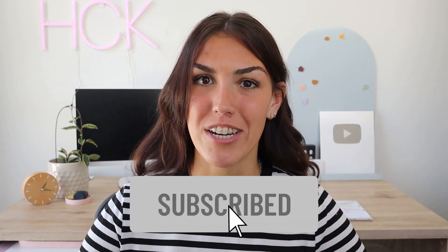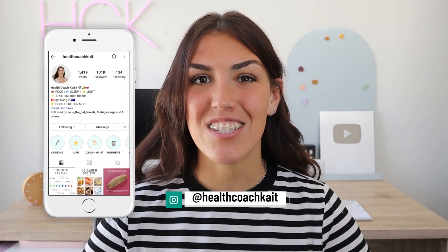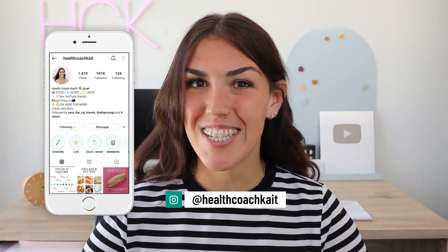Welcome back to my channel. If you're new here, my name is Kate. I'm a health coach and I post videos on a high-fat, nutrient-dense way of eating. If you like this video, please give it a thumbs up, feel free to share, and make sure to subscribe. And make sure to follow me on Instagram, Twitter, and Facebook where I show new posts every single day. So the topic of today is metformin for PCOS.